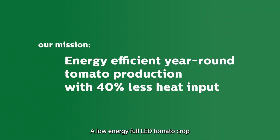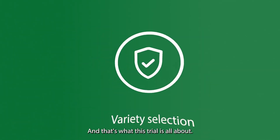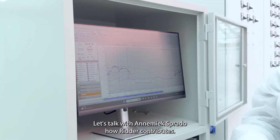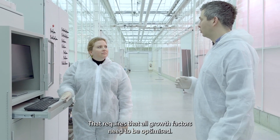A low energy full LED tomato crop is optimally grown when all aspects in the greenhouse are aligned, and that's what this trial is all about. Let's talk with Annemiek Sprado how RIDR contributes. In this trial we are growing full LED with very low heat input, which requires that all growth factors need to be optimized.